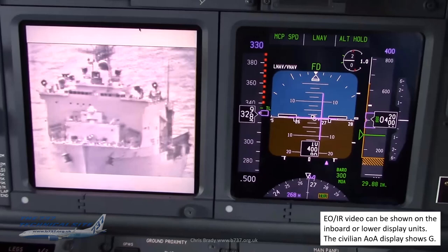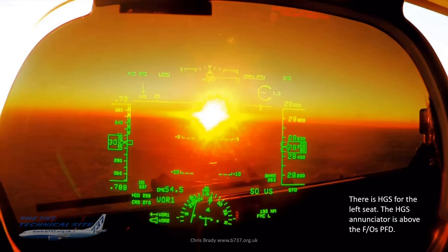The EO/IR video can be shown on the inboard or lower display units. The civilian angle-of-attack display on the P-8 shows G — so that's G limits displayed at the top right of the artificial horizon just beneath where it says 'Alt Hold.' There's also a HUD for the left seat — the HUD enunciator is above the FO's PFD.